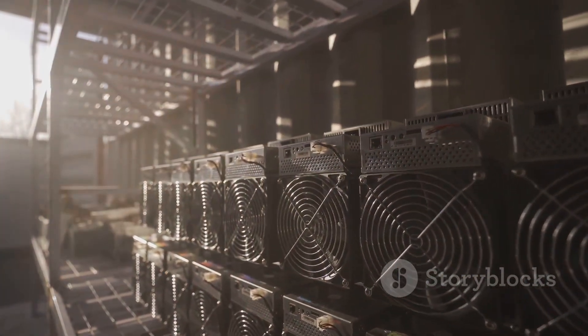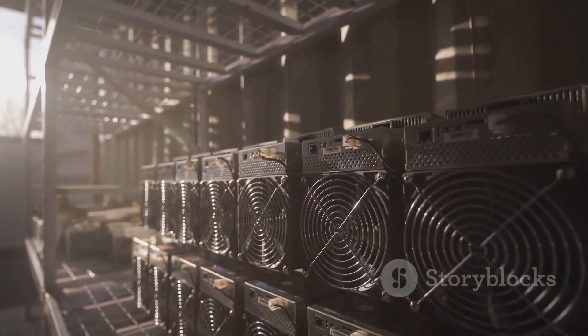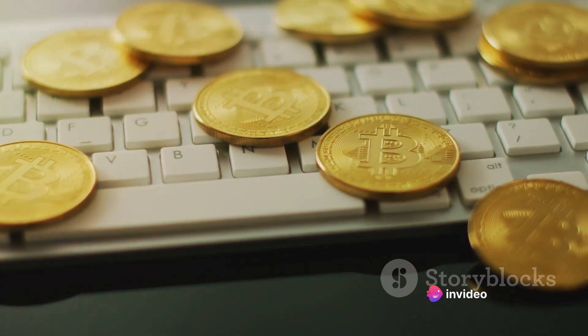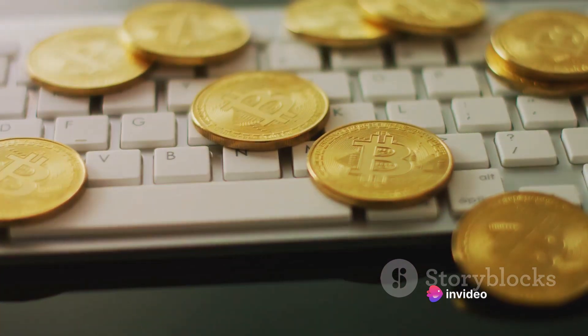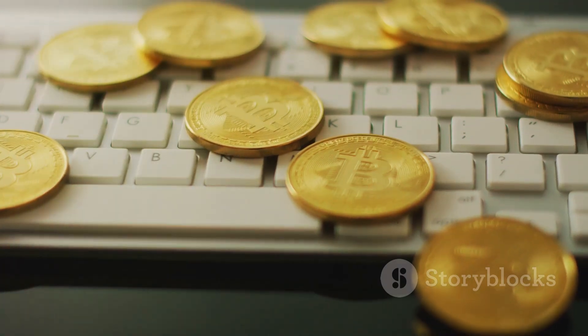Bitcoin, the first cryptocurrency, has revolutionized the digital economy since its inception in 2009. Created by an anonymous person or group known as Satoshi Nakamoto, Bitcoin is a decentralized digital currency that operates without a central bank.